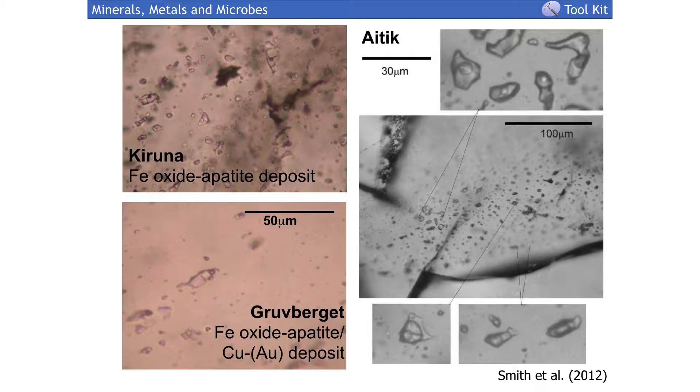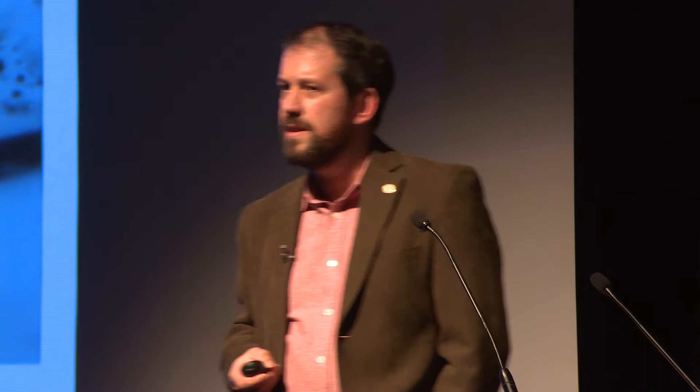Another type of fluid inclusion has a vapor bubble, one liquid, and a second liquid. We've frozen these and measured the melting temperatures: part of the inclusion is salty water and the darker part is liquid carbon dioxide. Looking at a single group of inclusions trapped in a quartz crystal we can see we've separated out the salty water from the liquid carbon dioxide. Nowadays we can get even cleverer - we can crush the quartz and analyze the chemistry of the solutions.